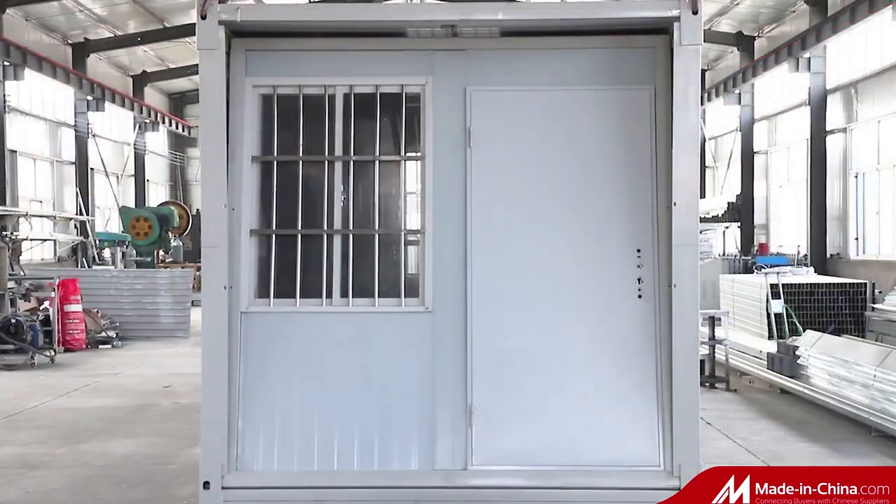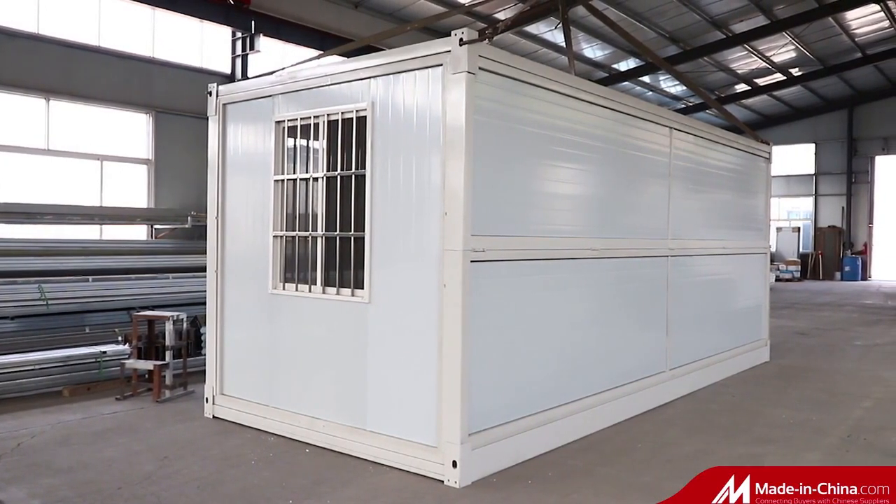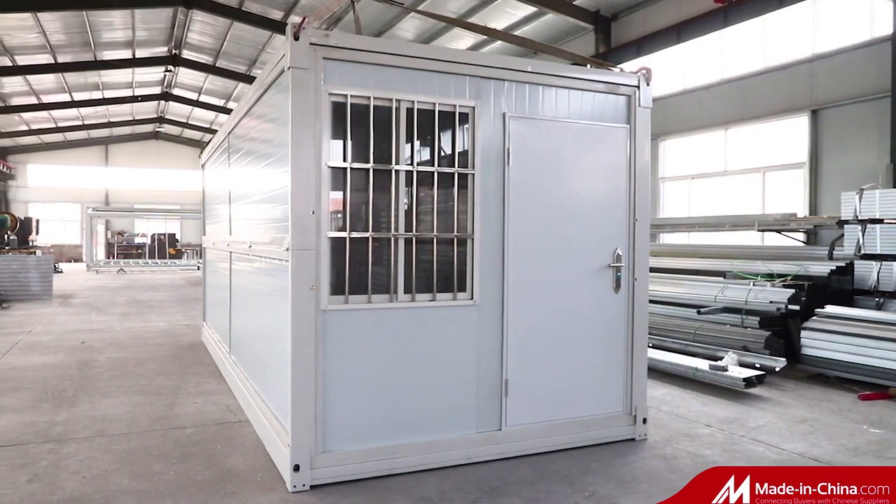All parts are pre-made in our factory. One house can be installed in 10 minutes. When you don't use it, you can fold it to save storage space.